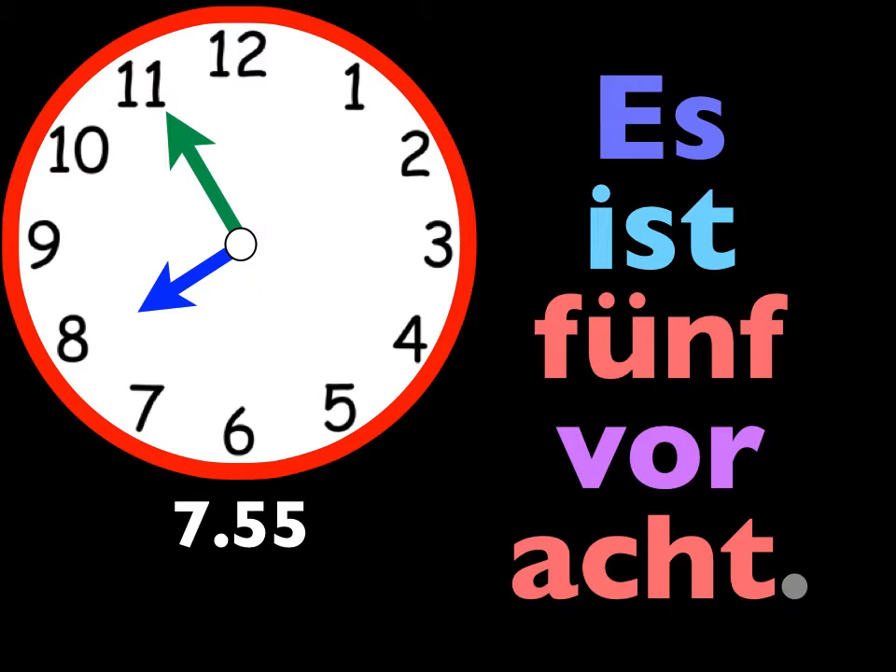Now let's do minutes before the hour. Anything from the half hour to the next hour is minutes before that hour. So if I want to say that it's seven fifty-five, that means it's five minutes to eight, or in German: es ist fünf vor acht — it is five before eight, because that's what seven fifty-five is.